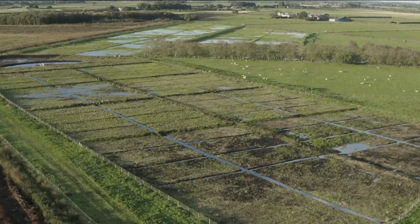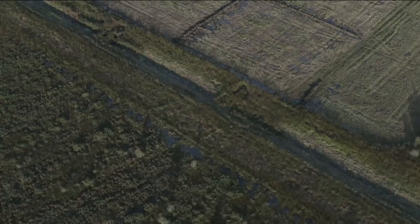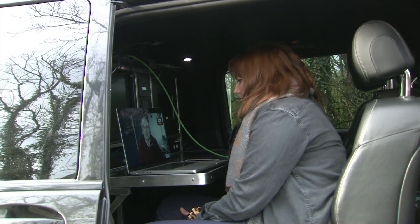But four years ago, this swamp was working farmland, and lots of our agricultural peat is used to grow food. The Wildlife Trust doesn't think that all peatland should be turned back into bogs, but finding that balance is something the farmers' union is worried about.